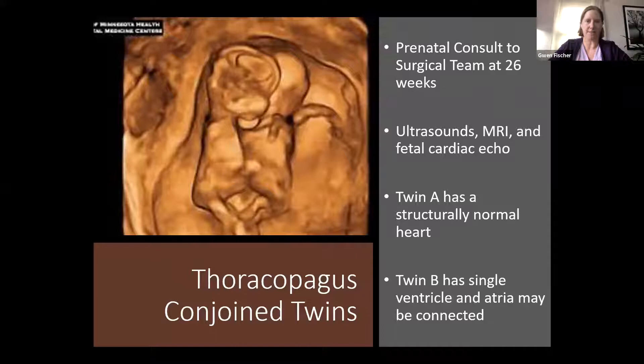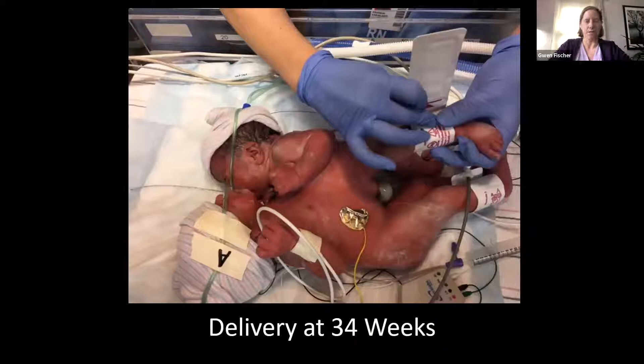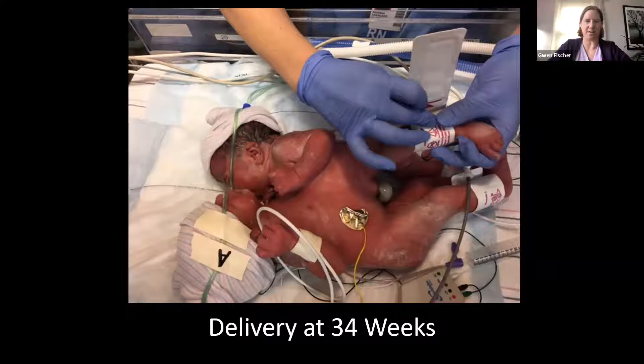We did some imaging, but because they were prenatal images, they were relatively limited in scope. What we did know was that twin A had a structurally normal heart and twin B had a single ventricle heart — a congenital heart disorder. Maybe there was a connection there, or maybe there wasn't. The twins were eventually delivered at 34 weeks. We immediately labeled them to keep track of which one was which, and they did really well at delivery. They were about nine pounds total.